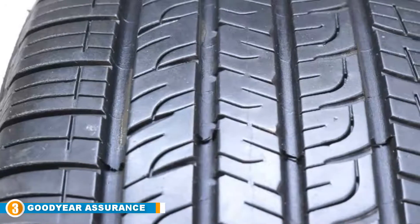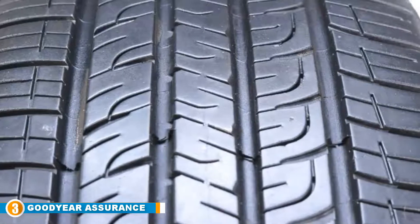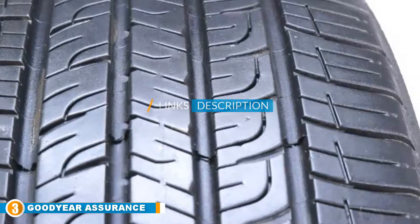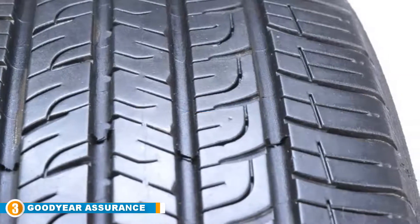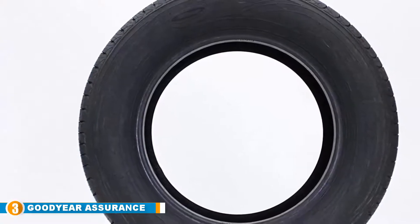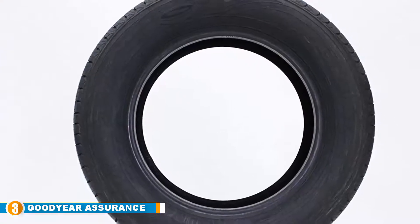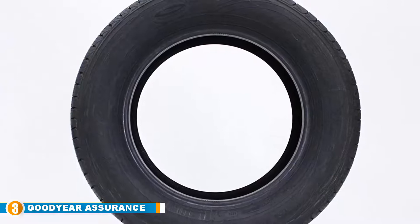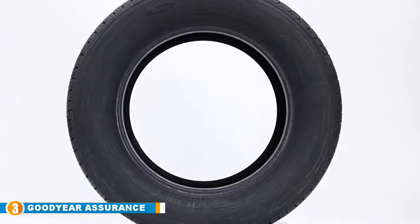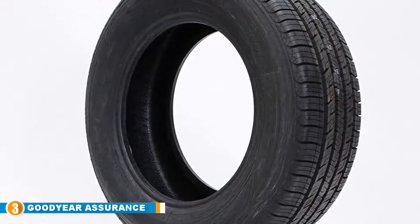The number three position is held by the Goodyear Assurance ComforTred Touring Radial. We couldn't cover Honda Accord all-season tires without mentioning Goodyear — this brand has an excellent reputation, and for a very good reason: they simply make very good tires. These Goodyear Assurance ComforTred passenger touring tires are no exception, featuring a special dual comfort zone in the tread and sidewall to help optimize comfort and handling. You will be able to tell the difference when you fit these tires to your Honda, as the drive will feel super smooth.